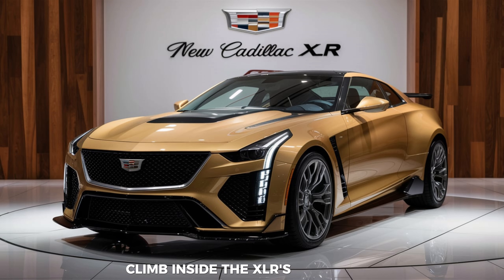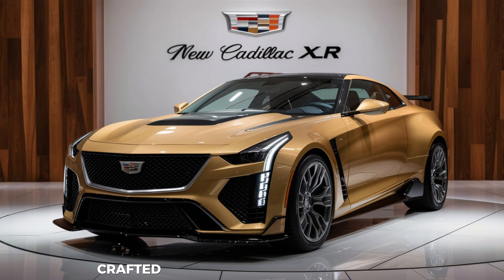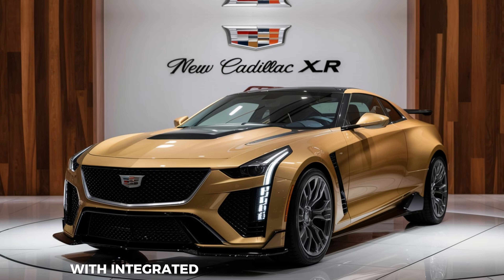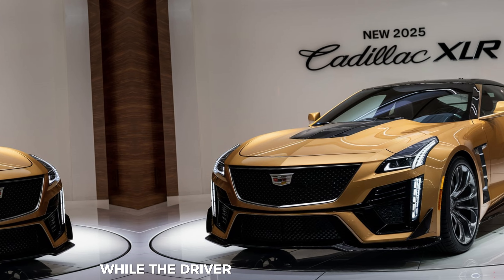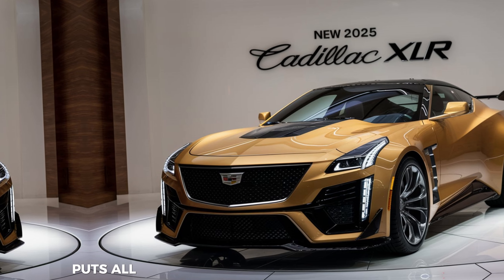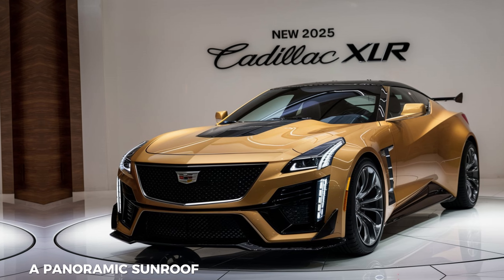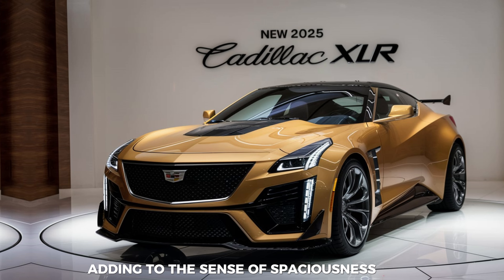Climb inside the XLR's cabin, and you're greeted by a luxurious haven crafted with the finest materials. Plush leather seats with integrated heating and ventilation offer exceptional comfort, while the driver-focused cockpit puts all the controls within easy reach. A panoramic sunroof opens up the cabin to the sky, adding to the sense of spaciousness.